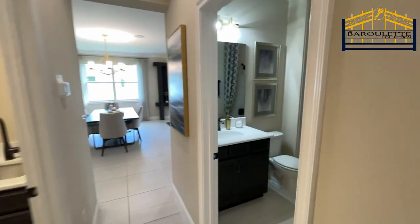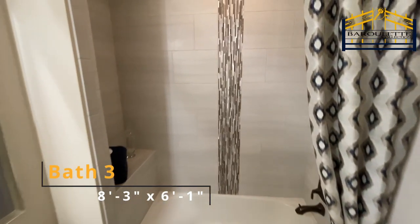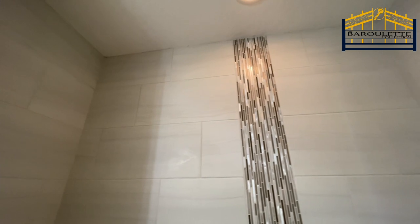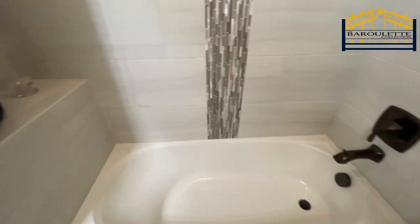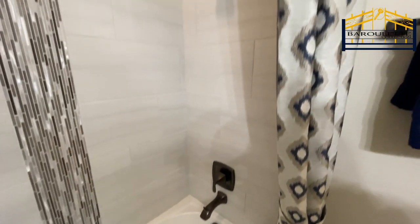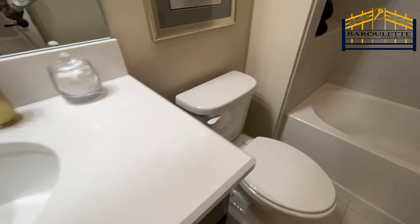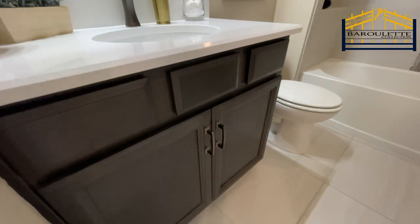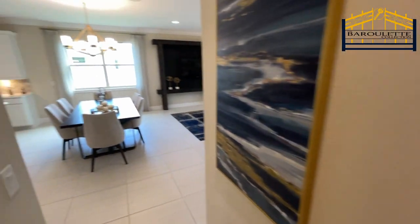Both secondary bedrooms share the nearby bathroom. Looking at the tile work going all the way up to the ceiling — that's a standard feature, not an upgrade. The little shelving details show the luxury touches that fit right in. The countertops and cabinetry in here are great and definitely convey that luxury feel.